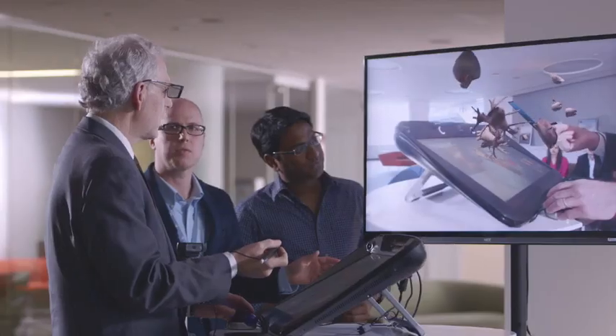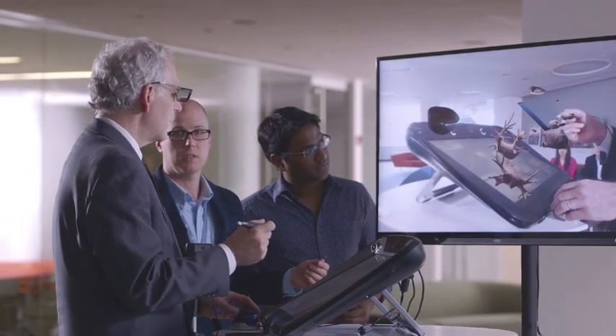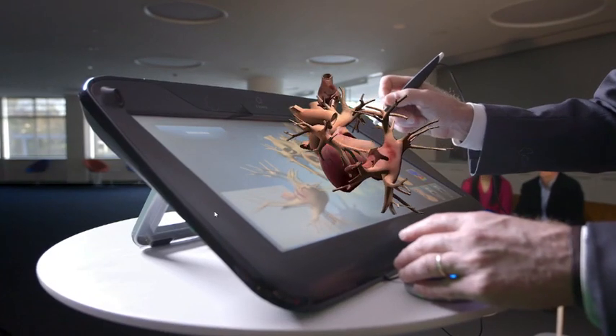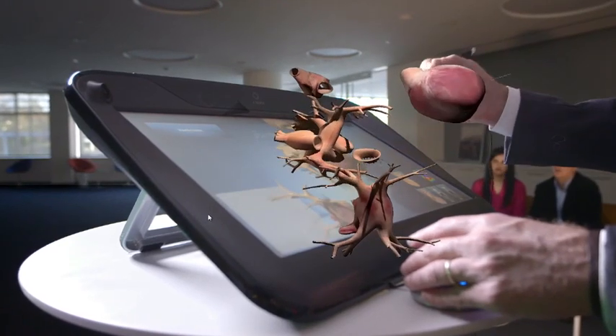What we think we can do is take a simulation of that exact heart by taking our understanding of the physics of the heart and providing that in full 3D to that cardiologist, so he can actually get the true representation of what's happening.